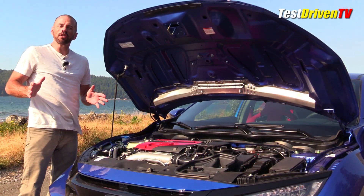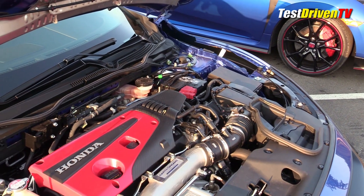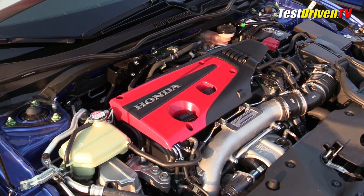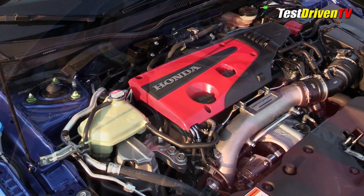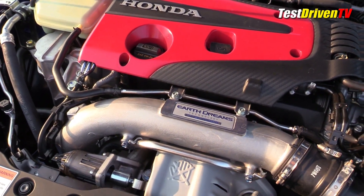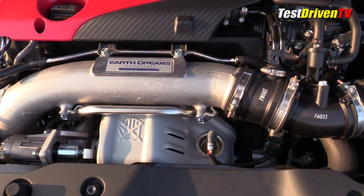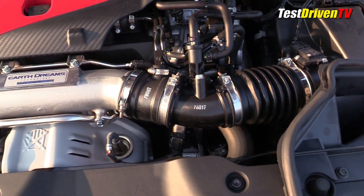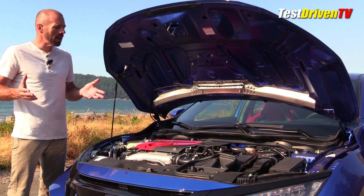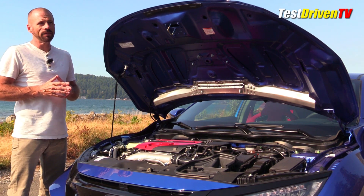This is where the magic happens — a bright red 2-liter direct-injected turbocharged engine, super high output: 306 horsepower and 295 pound-feet of torque. This thing redlines right around 7,000 RPM. We've got a lightweight flywheel, a special close-ratio six-speed manual transmission, and a limited-slip differential. This is the powertrain that dreams are made of for the Honda Civic, and it's rated at 22 mpg city and 28 mpg highway. We're going to find out what this thing's really about when we get to the track.